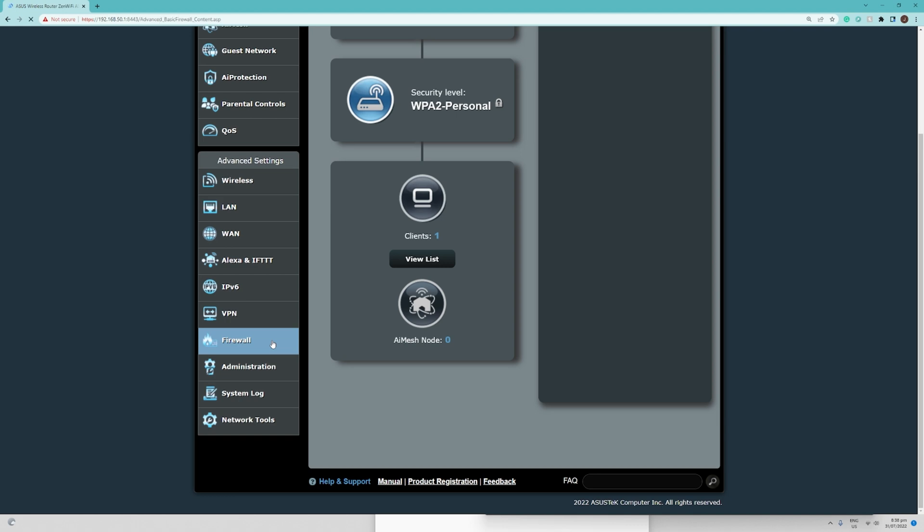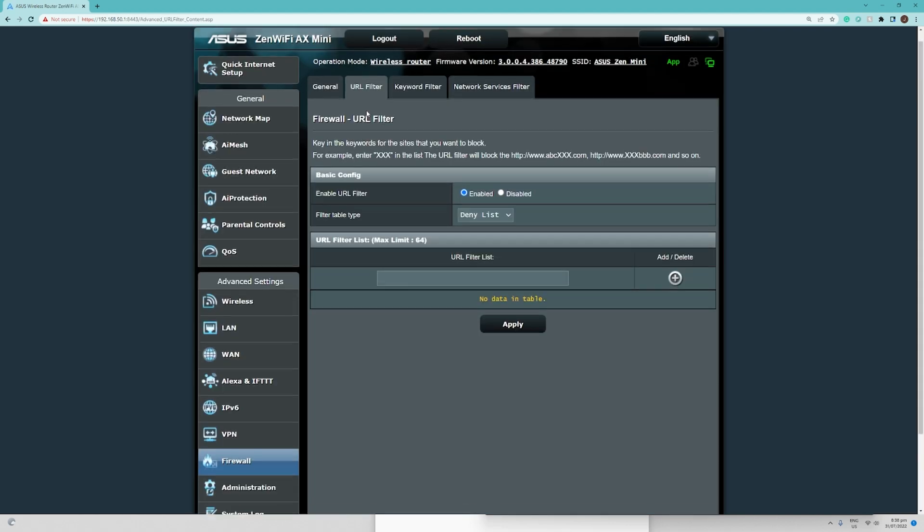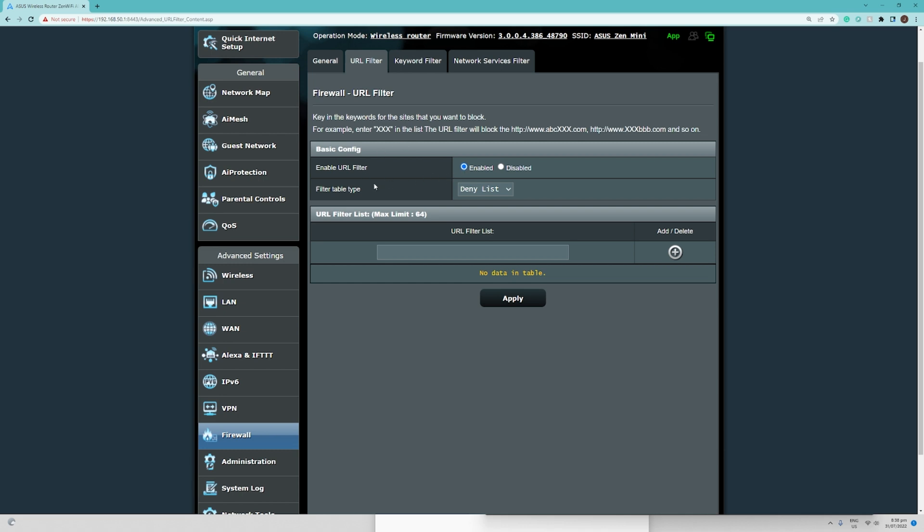After that, go to the Firewall settings, then click on the URL Filter tab, then choose Enabled on the URL Filter.